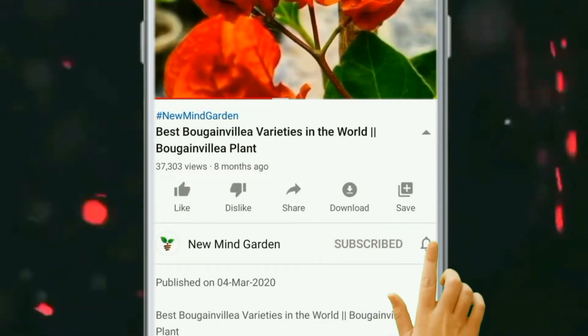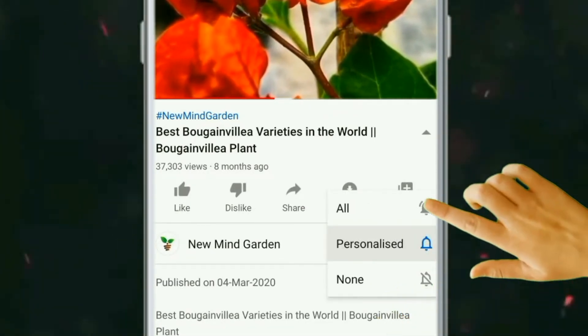Subscribe to this channel and press the bell icon so that you can watch every video.